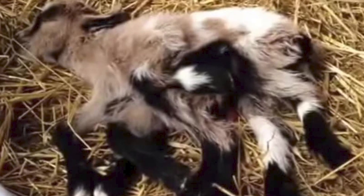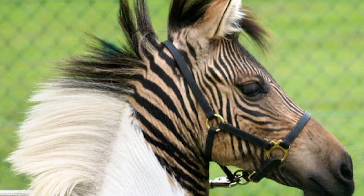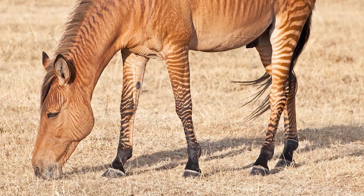Crazy mutated animals that actually exist. Horse zebra. Well, if you ever wanted to see what would happen if you tried to Frankenstein a zebra and a horse, this is it.